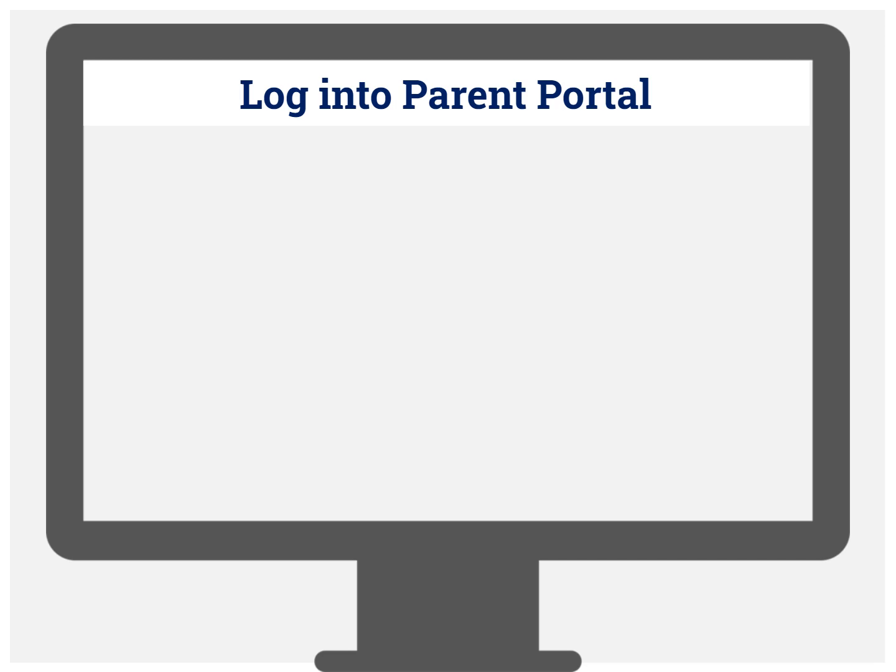To opt in your student, the parent or guardian will log into Parent Portal. There are two quick and easy ways to get to the Parent Portal, which I will go over.